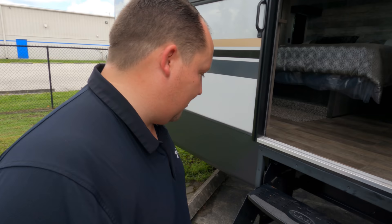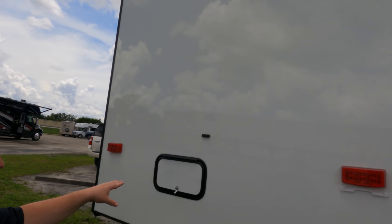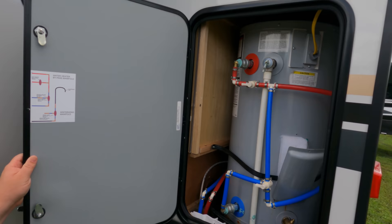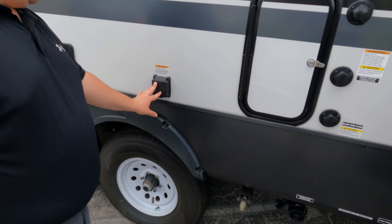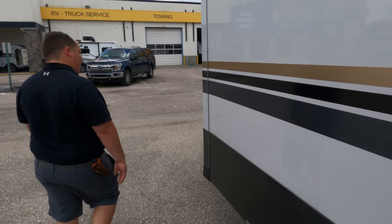Coming around the back, there's no ladder — I don't think I would have made it anyway. It is prepped for a Furrion backup camera. There appears to be some storage back here but we don't have the key. There's a residential-style, very big oversized water heater — love that feature. Finishing up: city water connection, potable water fill, black tank flush, sewer dump, and this is a 50-amp unit with two AC units on the roof.